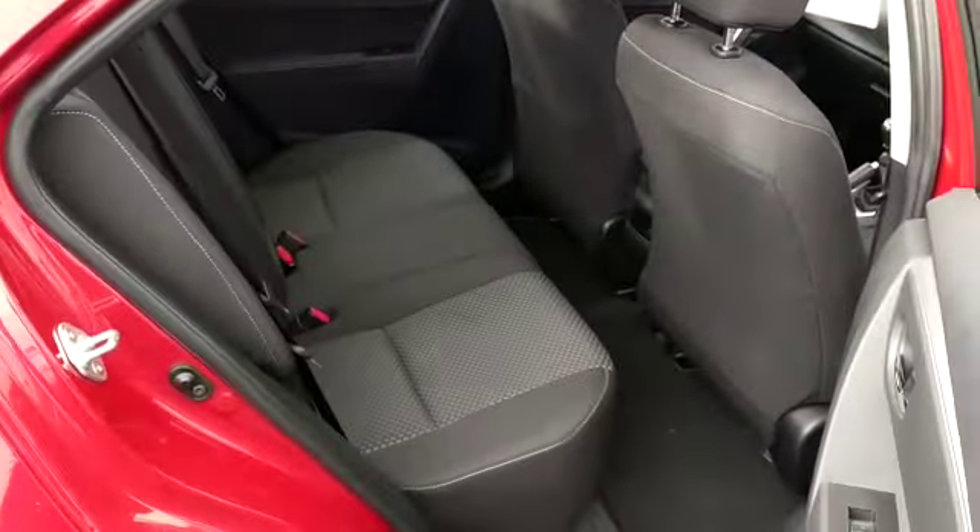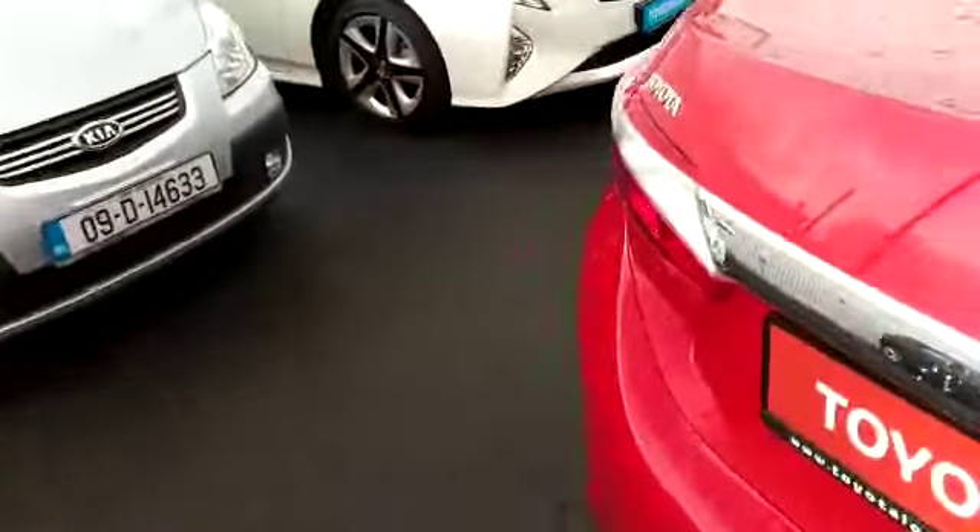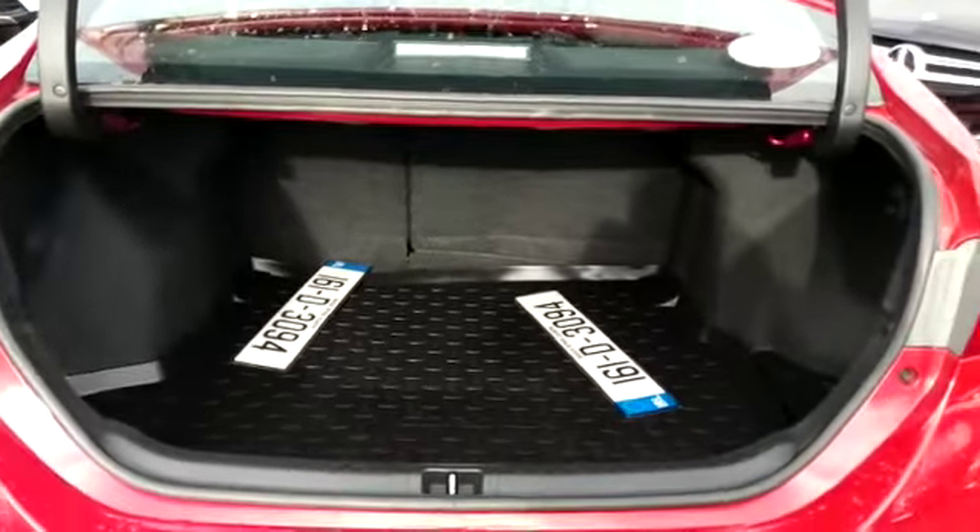In the rear we have ISOFIX points on the seats, plenty of leg room, and a good size boot in the car as well. We also have the split-fold rear seats.